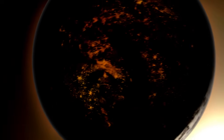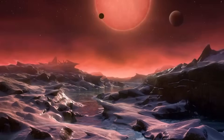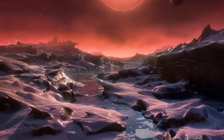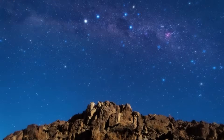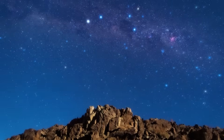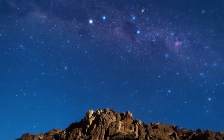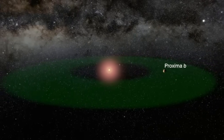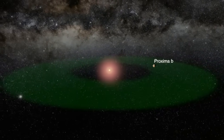But the Webb image complicates that narrative. Thermal imaging across the planet's surface shows a surprising uniformity of heat, implying the possible presence of an atmosphere capable of redistributing warmth. That in turn opens the door to discussions of climate regulation, cloud formation, and most tantalizingly, the potential for habitability.